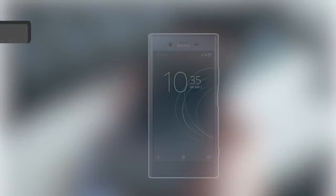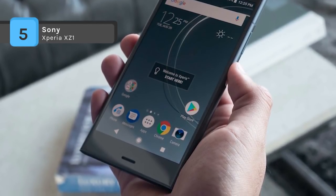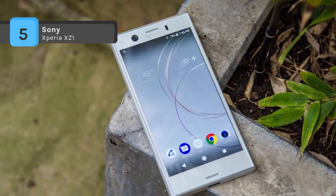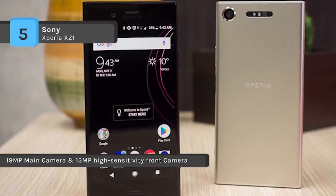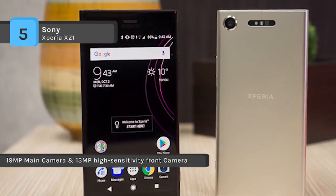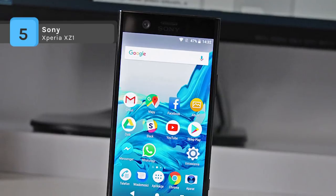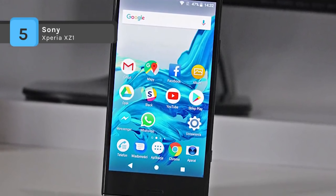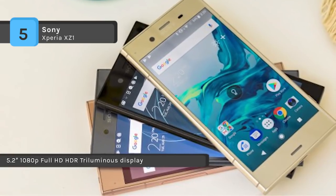The Xperia XZ1 offers a 5.2 inch IPS capacitive display, which is designed to deliver robust images and color depth. The 64GB of storage includes a microSD slot that supports cards with up to 256GB of memory for additional storage capacity. It features an advanced camera system that provides a 19 megapixel rear camera and 13 megapixel front camera. You can capture photos in a new way with its MotionEye camera, which features a memory stacked image sensor that helps produce enhanced image quality.